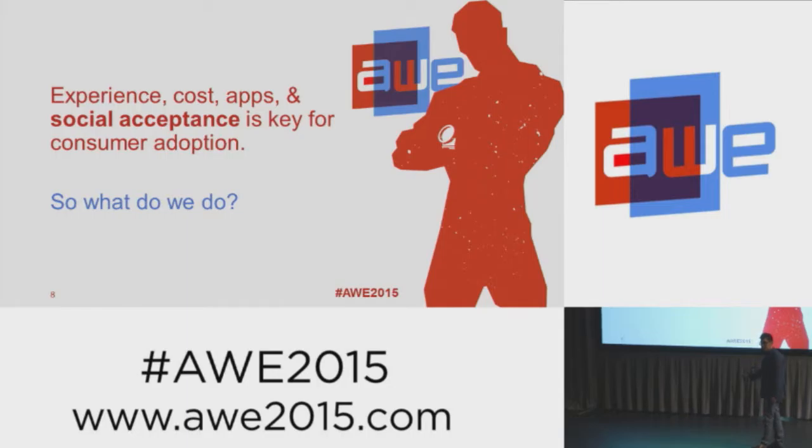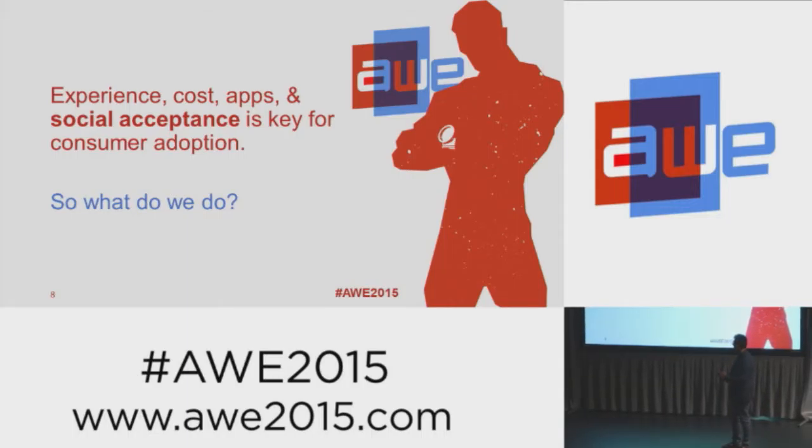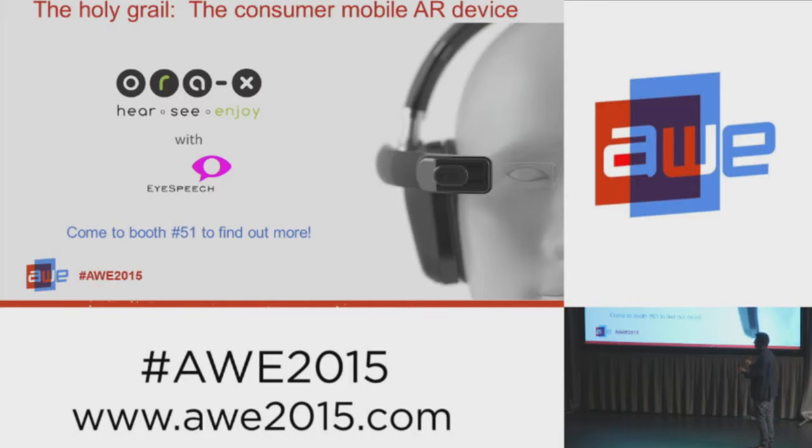So we have the core technology to do this because it's scalable and we can do it at low cost, but it's a form factor issue. We think the holy grail, at least in the interim before these things look like normal glasses — maybe within the next five to ten years — is a different device, a different form factor. We're thinking out of the box. It's a product that consumers might actually want to wear. Come by our booth, number 51, and try this out. I've got a little video teaser to show you.